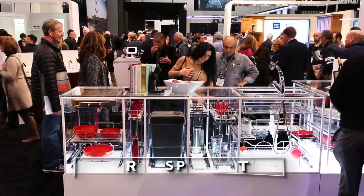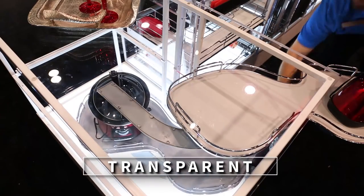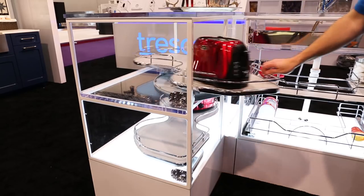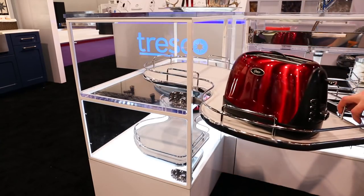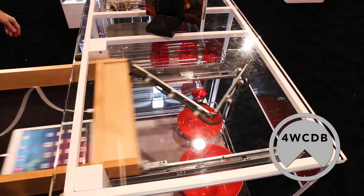Let's head over to our transparent kitchen, which offers a glimpse into how our products work inside the cabinet. This classic display features favorites like Blind Corner Magician, The Cloud, and our 4WCDB charging drawer.